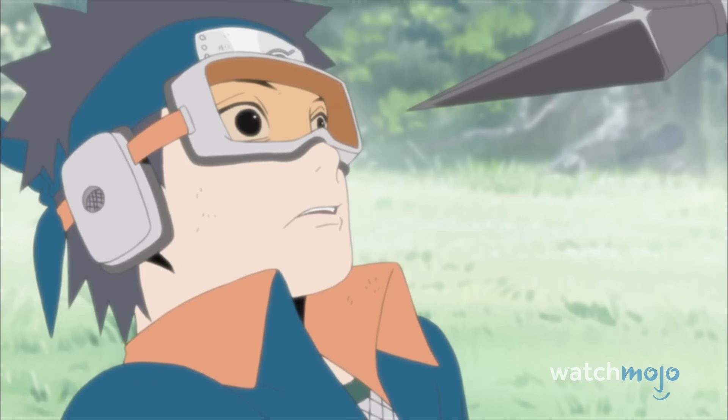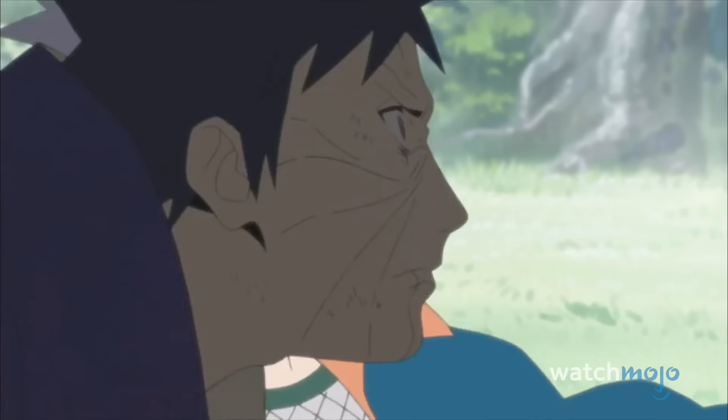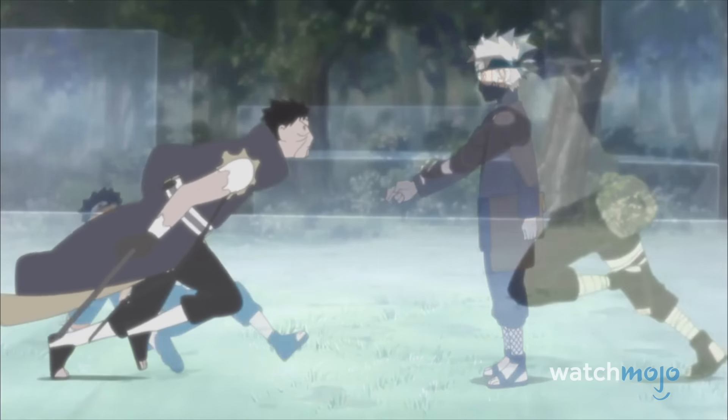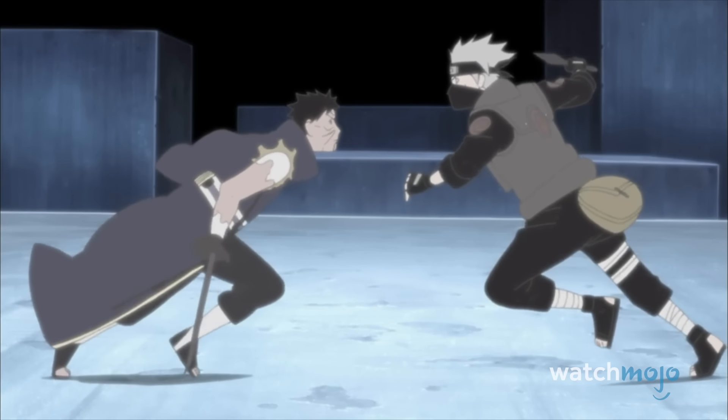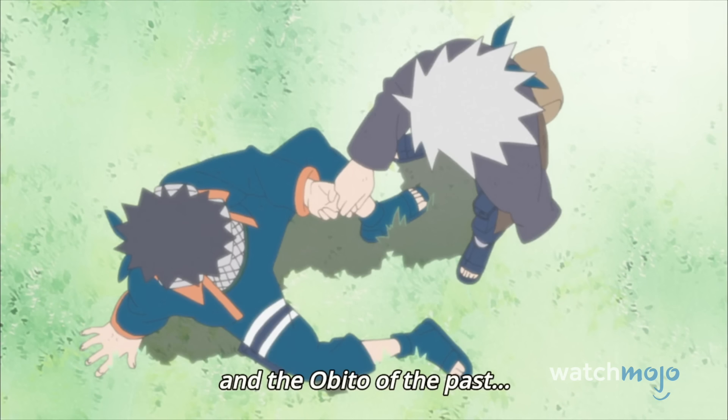Kakashi emerges the victor of their clash, despite taking a grievous wound, although Obito escapes. As far as percentage of Sakuga goes, this is easily one of the best animated fights in the series, and if it's your favourite, we can't argue with you.